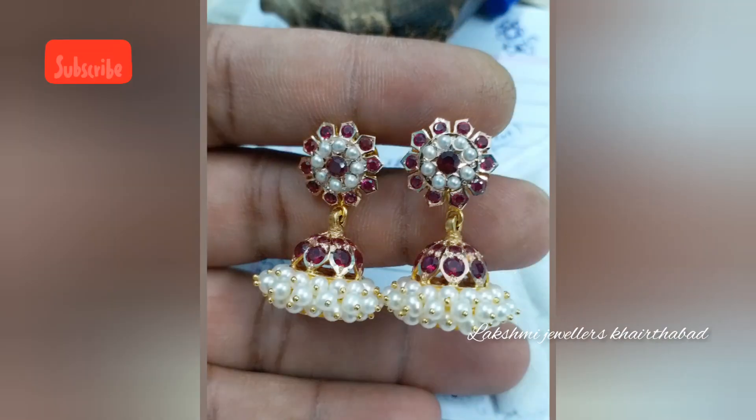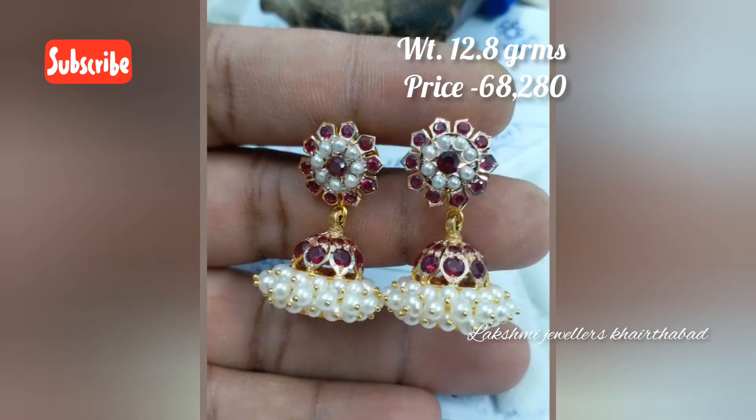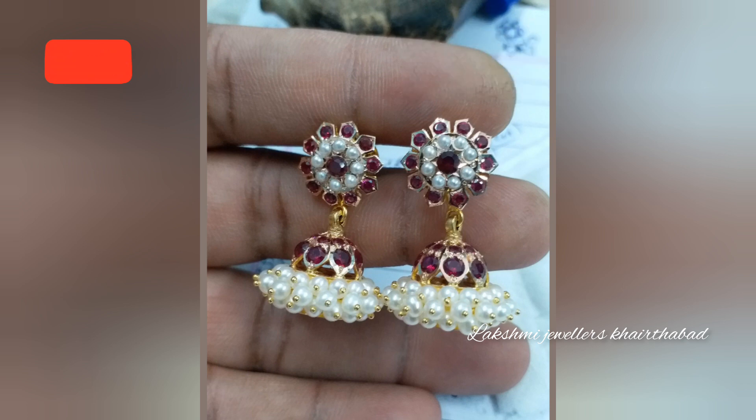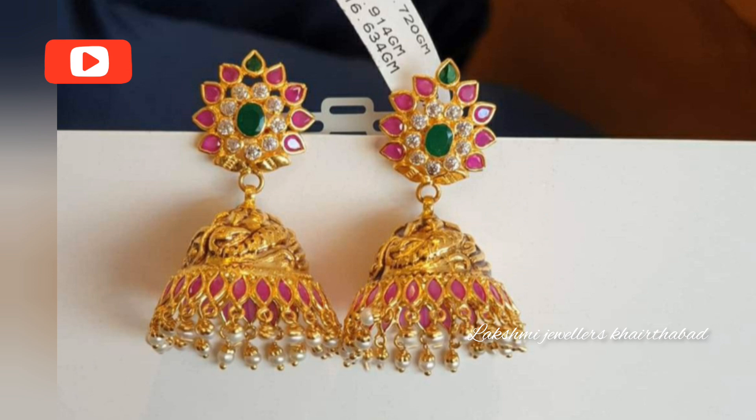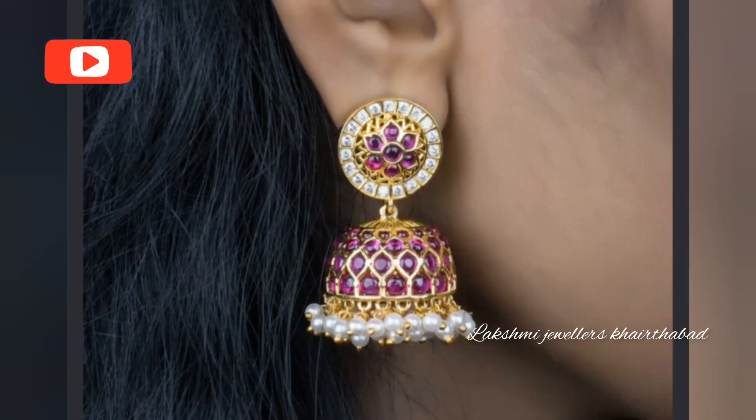Hello friends, this is Shravani and welcome to my channel Lakshmi Jewelers, Khairthabad. Today's video is all about traditional gold stone earrings, that is Kammal Bhuttalu designs collection. Here is a huge earring collection featuring traditional earrings with stones.